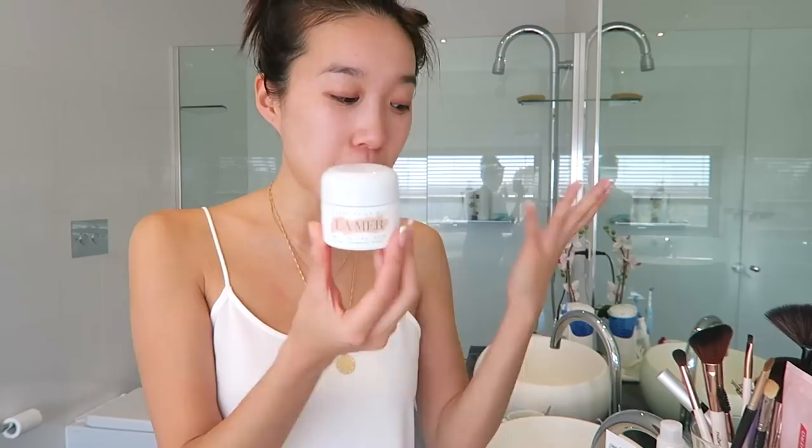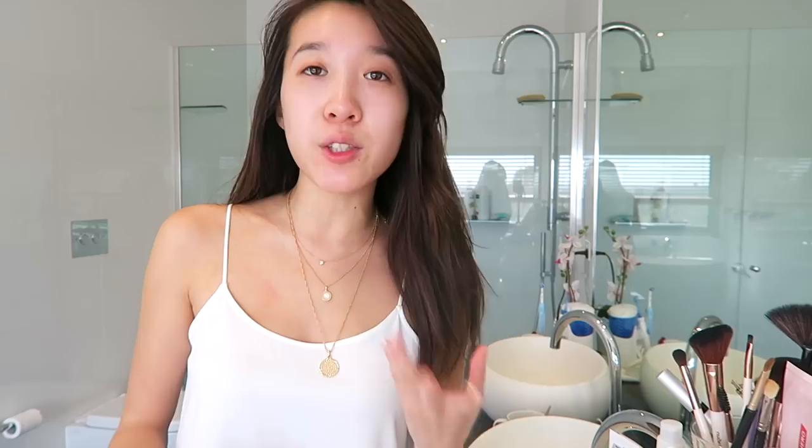So the moisturizer I've been using recently is a shocker — I stole it from my dad. He has eczema and really, really dry facial skin. So I found this moisturizer in his room: it's the Red Wind Sensitive Skin Sorbolene Moisturizer, 10% plant-derived glycerin, restoring with vitamin E. I think you can buy this from Priceline or Chemist Warehouse. My skin was so dry and basically nothing was working, and this is the only product that worked. It didn't sting — sorbolene is usually really thick, but this one is more watery. It looks like a normal cream, but when you put it on your face it really smooths out super quickly. Every other moisturizer that I put onto my dry skin just kept stinging. It's a bit wide so you do have to push it into your skin, and it was probably only like $5 to $10 — what a bargain.